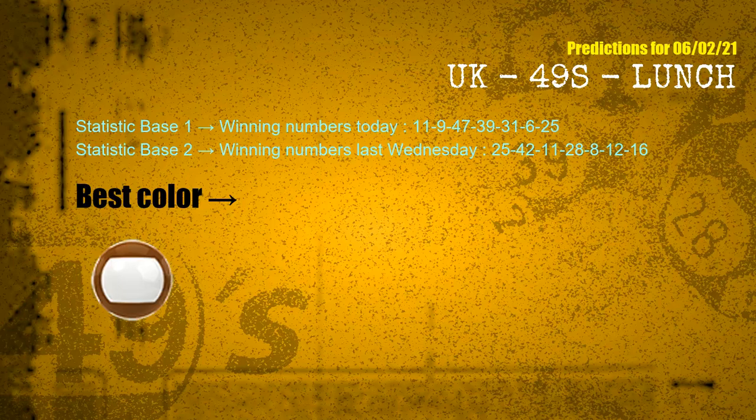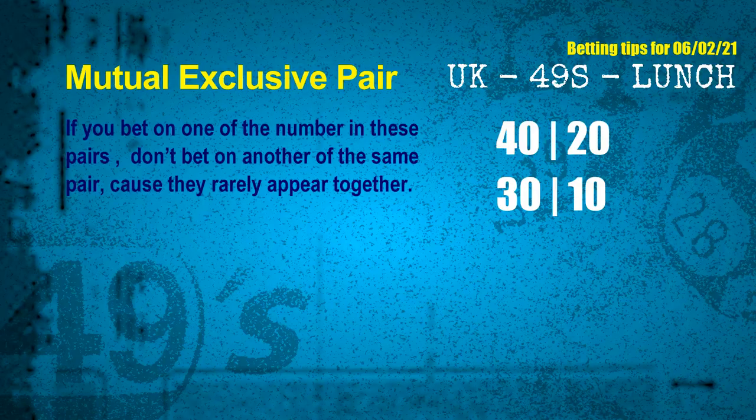According to the statistics above, with winning numbers today 11, 09, 47, 39, 31, 06, 25 and winning numbers last Wednesday 25, 42, 11, 28, 08, 12, 16, the most frequently following color is brown. Now we have some following ones and ball colors. Here are some tips to increase your hit odds — such as mutual exclusive pairs. These numbers in a pair both match the following ones and colors, but according to thousands of results before, they rarely appear together. If you bet on one of them, don't bet on the other in the same pair.